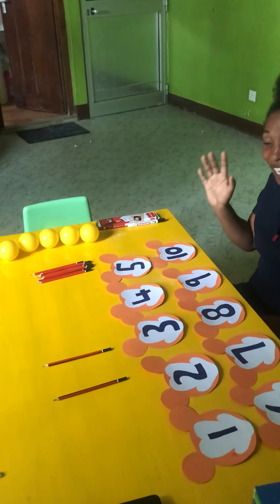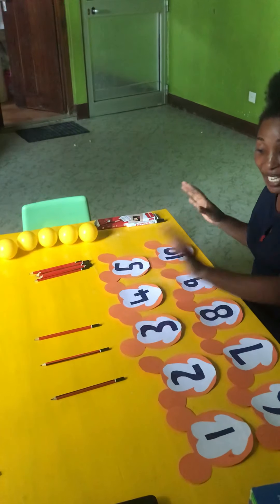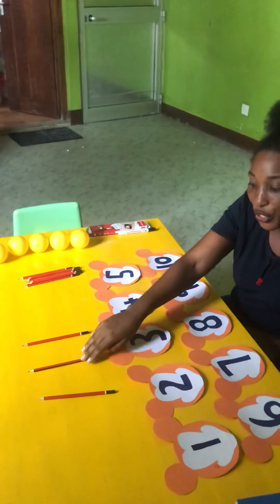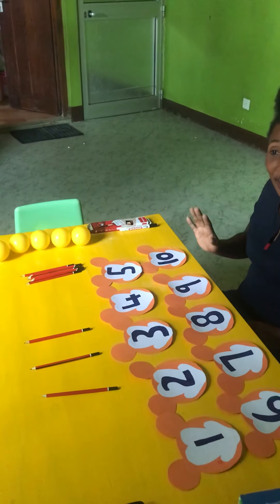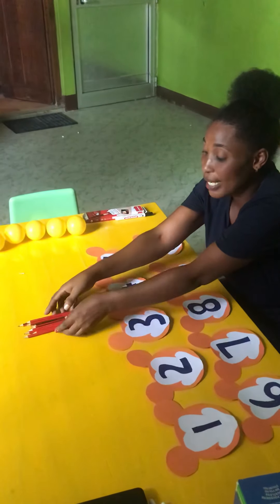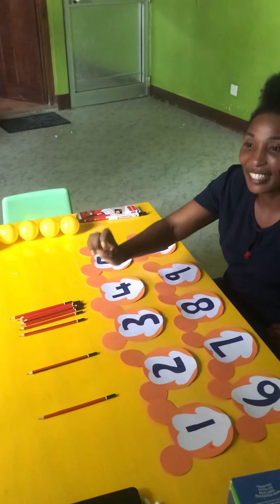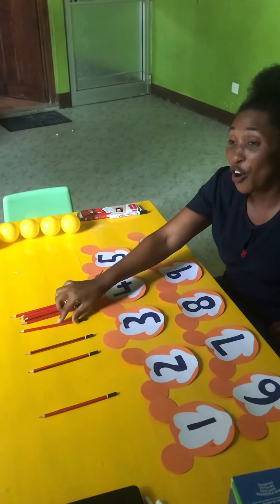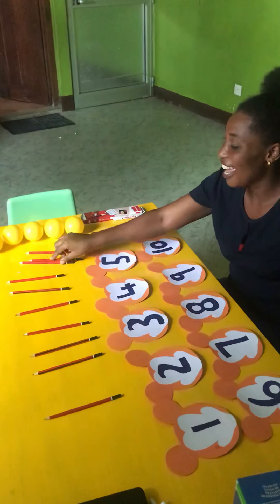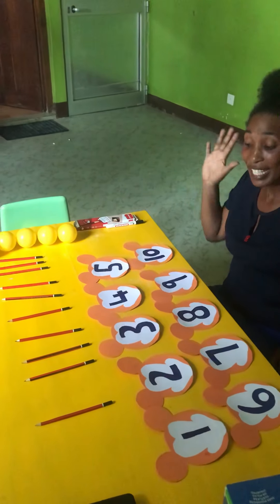Very good, my friend. I'm going to take another one. Okay, how many are the pencils here? Let's go to count together. One. Two. Three. You have three pencils. Now you're going to count together. Let's go to count. One. Two. Three. Four. Five. Six. Seven. Eight. Nine. Ten. So you have ten pencils.